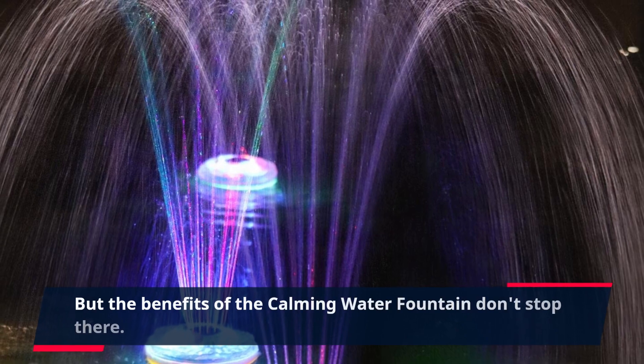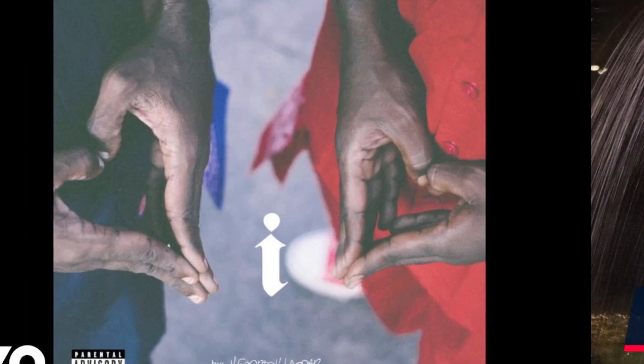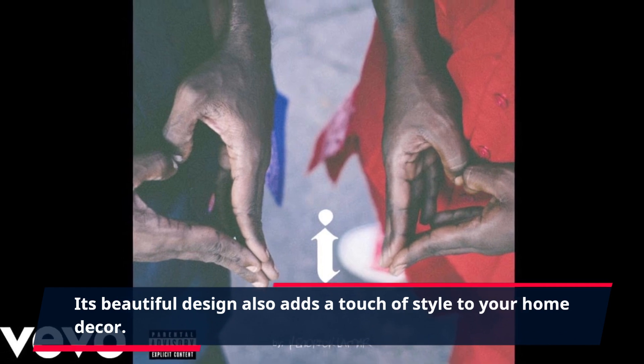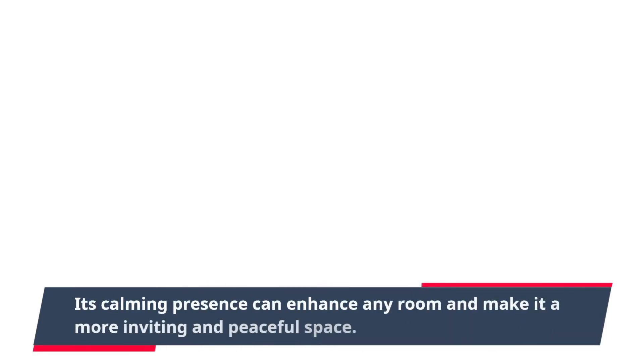But the benefits of the Calming Water Fountain don't stop there. Its beautiful design also adds a touch of style to your home decor. The fountain is constructed with high-quality materials and features a sleek and modern design, making it a perfect addition to any home. Its calming presence can enhance any room and make it a more inviting and peaceful space.